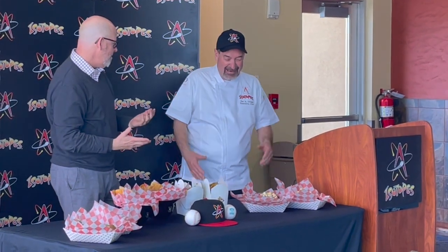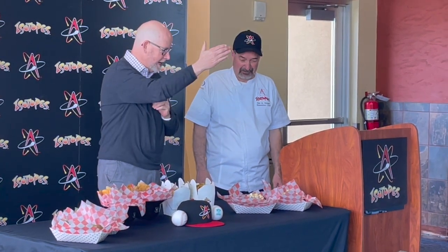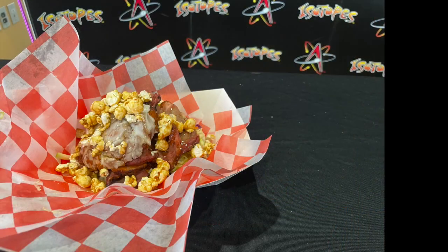We've got to come up with a really catchy name for this thing. And when you eat this, you're like, oh my gosh, my dentist is not going to like this. But actually, the dentist will love it. So, what we call it is the Dentist Delight.